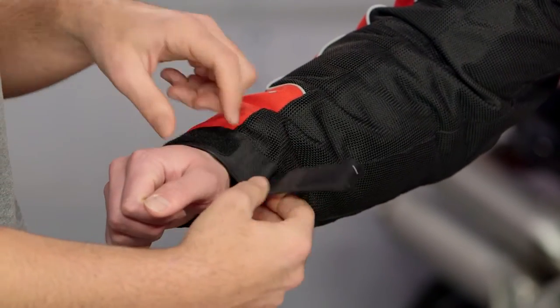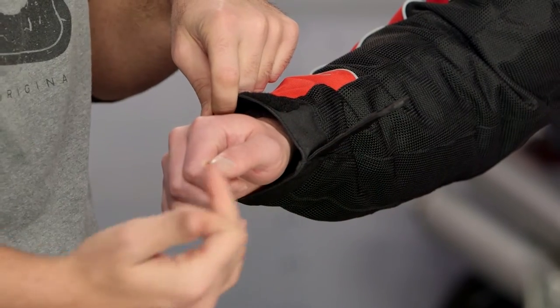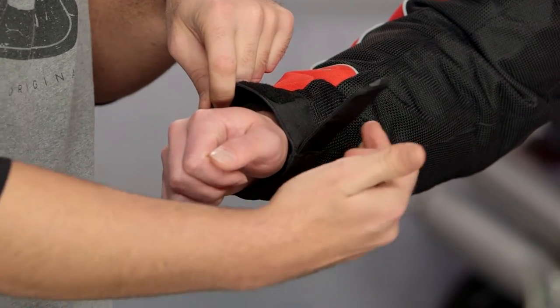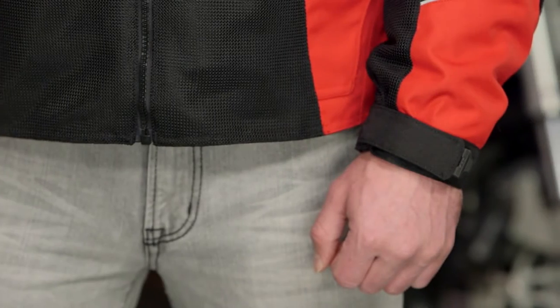Working down to the wrist closure, it's a single Velcro closure, and my biggest problem here is it's not quite large enough to get in and out of super easily. I would have loved to see an extra zipper, especially given that you have that thermal liner inside — it is a fleece liner and tends to be a little bulky when putting on if you have multiple mid-layers underneath.